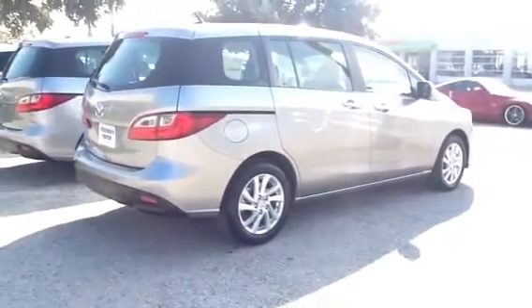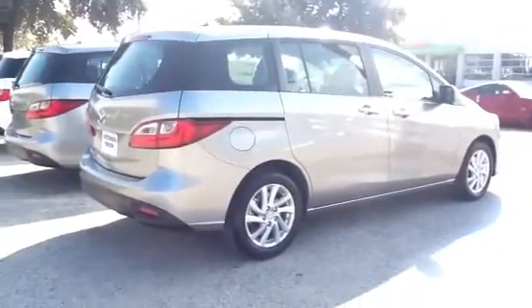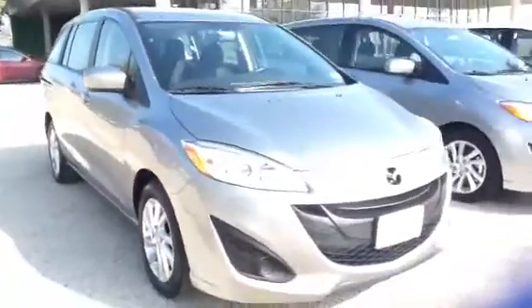This is the Mazda 5 that you looked at — the one that you requested online. This is the 2012 Sport Model. It's got the 16-inch wheel standard, very nice looking setup. Six passengers, of course, and you've got the projector headlamps.